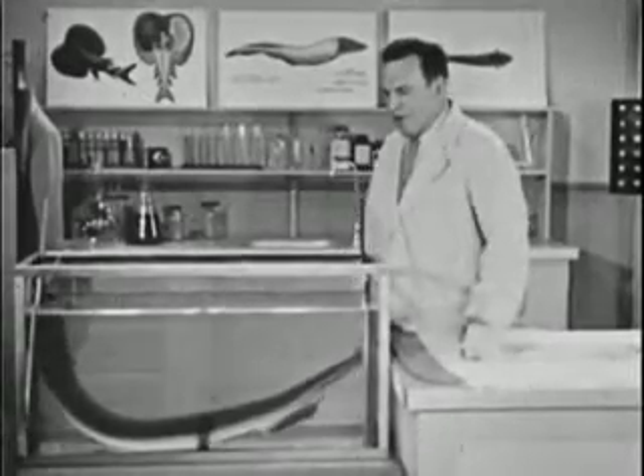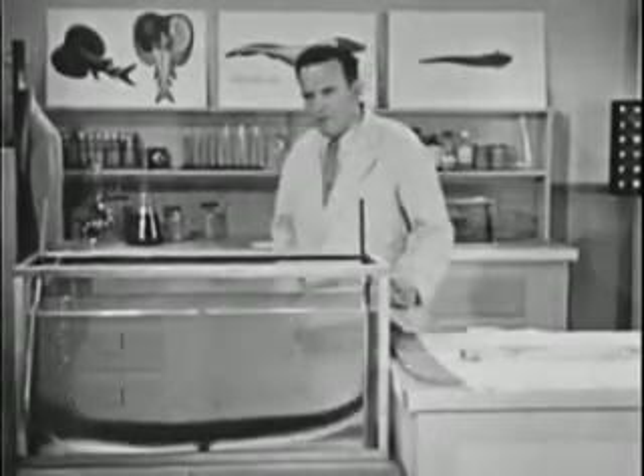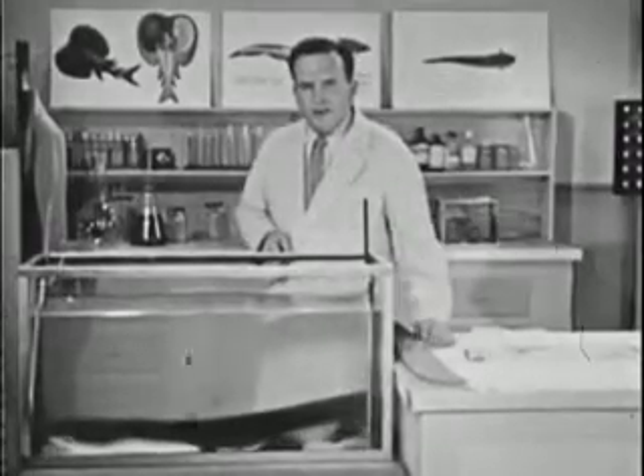In some mysterious way he uses them to locate his food. Now so far as we know, all adult electric eels are blind — they have heavy cataracts on their eyes. Eels feed on small fish, and if it weren't for this radar system, they'd starve to death.